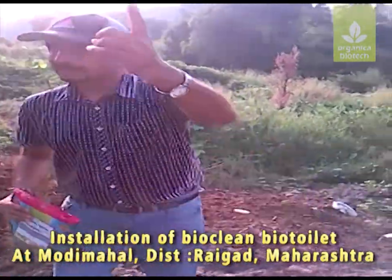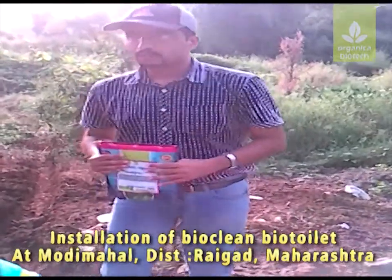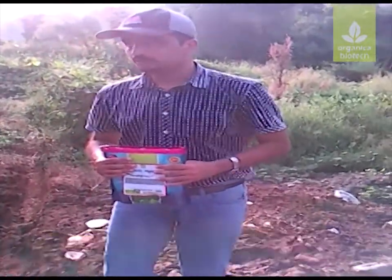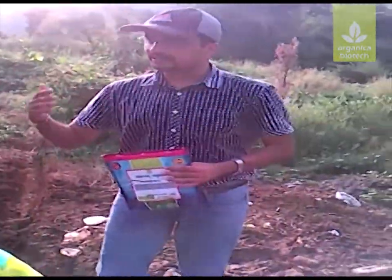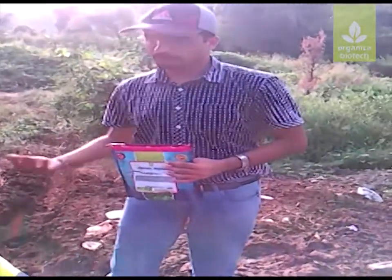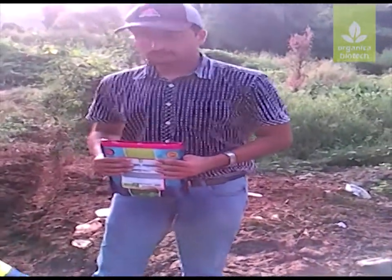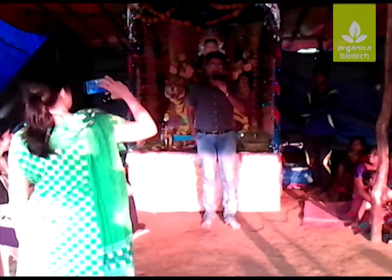The first unit was installed in March — approximately 6 to 7 months ago. We have taken readings and completed all technical details: COD, BOD, ammonical nitrogen, and fecal coliform. These have been forwarded to Ulka Duri Ma'am and Ciplatin. We are very happy with Organica Biotech.